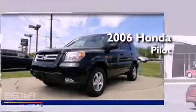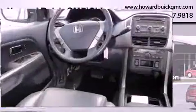This is a 2006 Honda Pilot. It has a six-cylinder engine, an automatic transmission, and four-wheel drive.